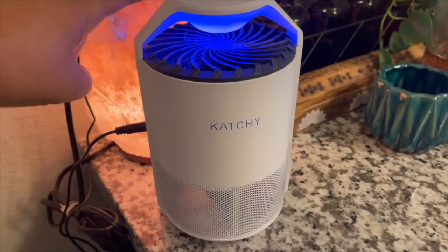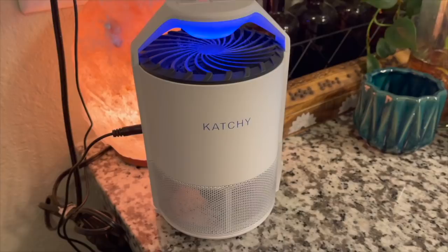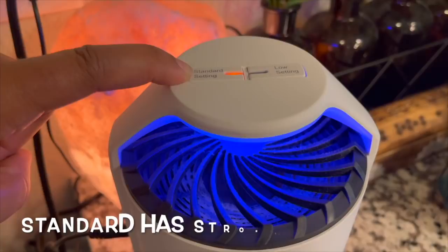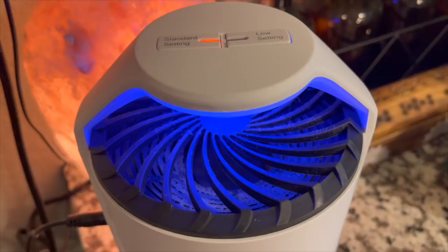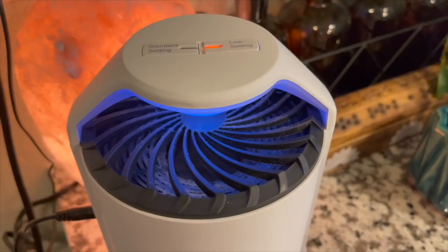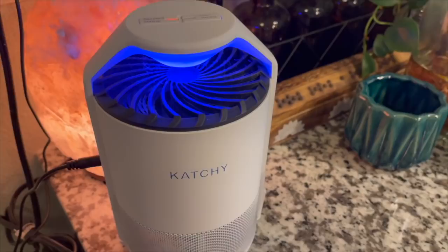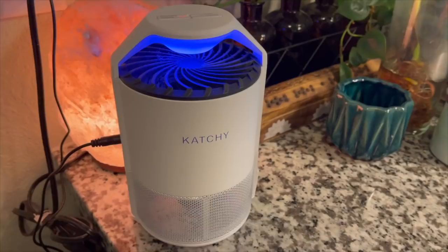I think it's about $39 — I'll link it below. If you're having any issues with fungus gnats, I highly recommend it. It has two settings: standard and low. The standard is a little noisier with a stronger fan. I usually keep it on the standard setting — it catches fungus gnats mostly at night. I haven't been seeing them flying around as much lately.